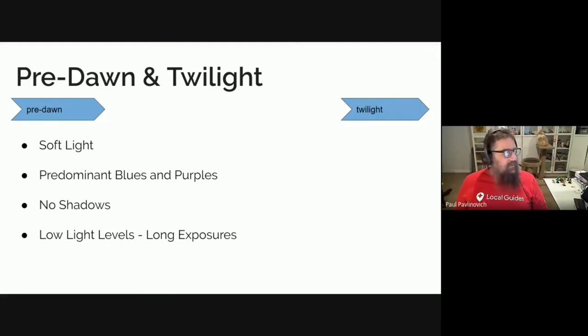Pre-dawn and twilight can be treated fairly similarly — they are both a very soft light. You will get lots of blues and purples in your shots and the colours are very pastel-like, very gentle. You will probably get no shadows at all and you will have low light levels, so you will generally need a long exposure. This can work really well if you are down at the beach, because you can do some amazing things with long exposures with water.